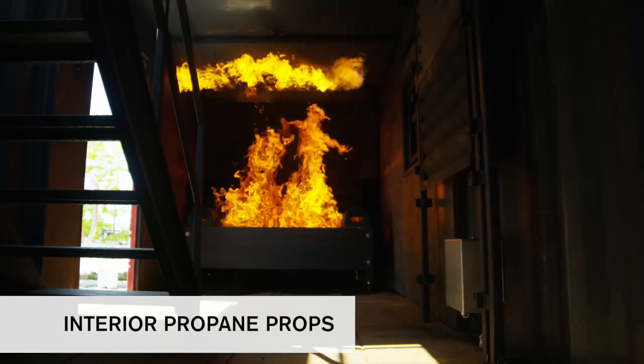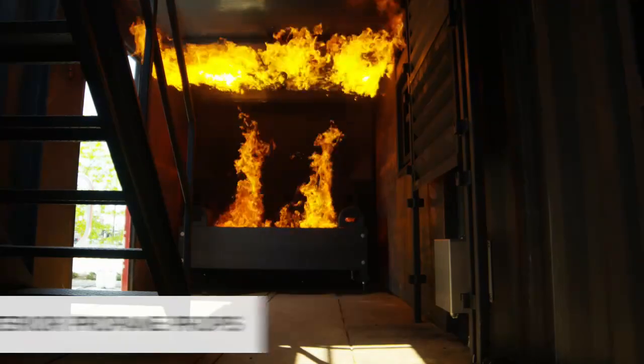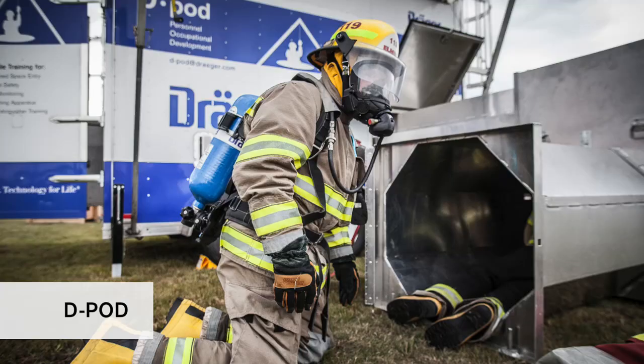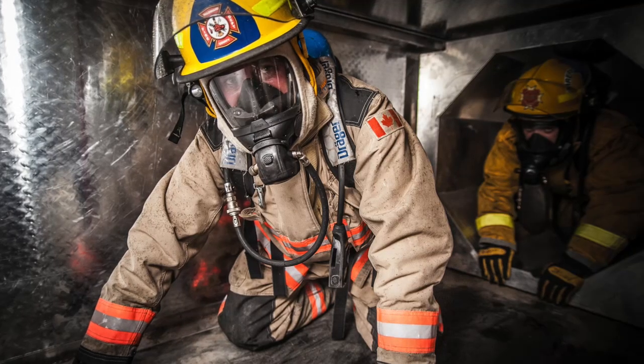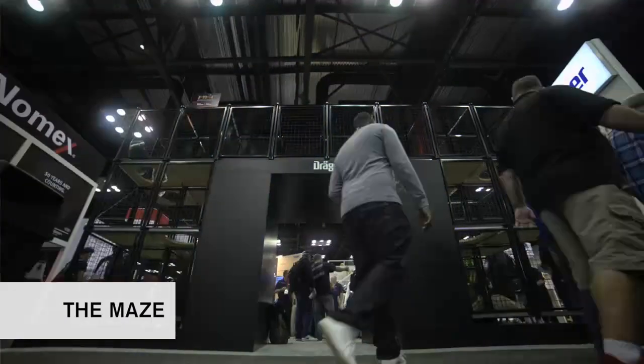We're also very big at Draeger into interior gas props — we've got couches, beds, and all sorts of interior props that include rollover props with propane. The D-Pod is a specialized product originally designed to meet the requirements of the industrial side of the market, really for confined space — it allows people to think about confined space and how to rescue somebody in a confined space situation. Outside of that, we also do things like the maze, which we had at FDIC this year.